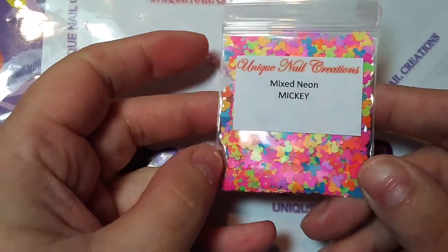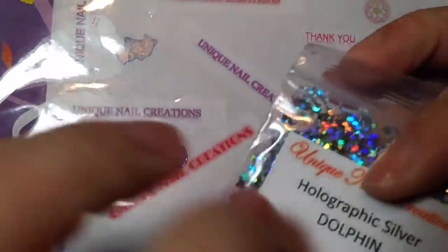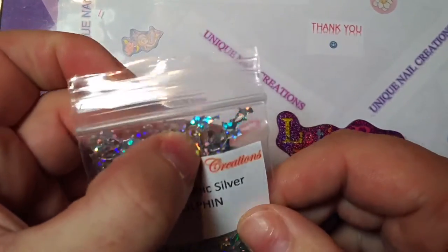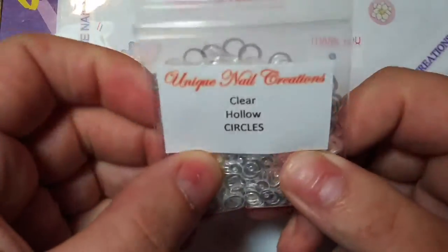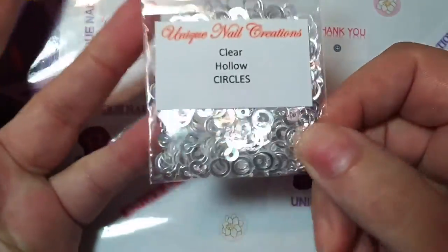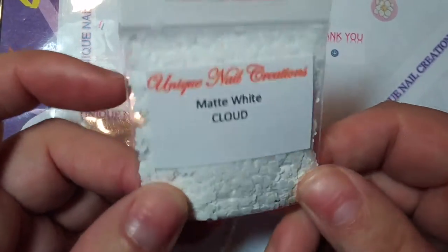This is a re-add - the mixed neon Mickey heads. All this stuff is solvent resistant unless otherwise stated - in my store I'll have it listed if it's not solvent resistant. These are holographic silver dolphins. I got these cute little black bats - we'll be ready for Halloween. These are the hollowed out circles, they're not really iridescent, they're just clear. I restocked the clouds - I have them in three colors: blue, black, and white. I sold out of those so that's a restock.